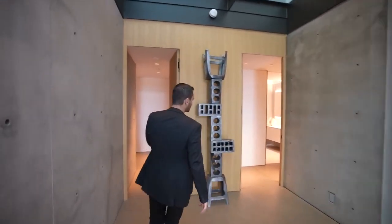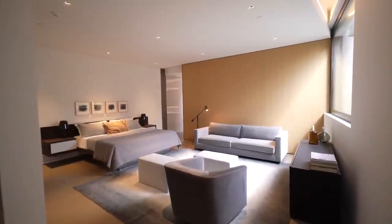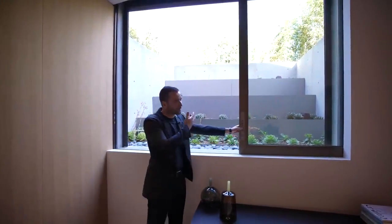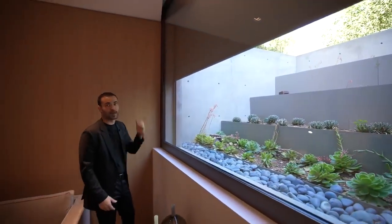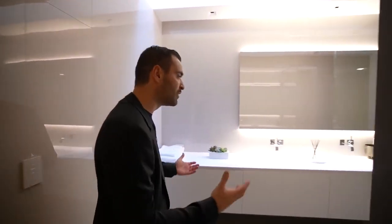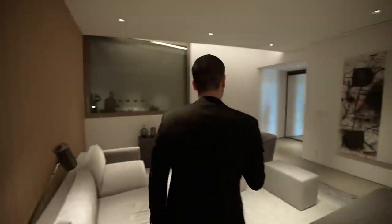Two more guest suites are on this level. The first has a king-size bed, a seating area, and a tapered opening with a zen garden and a pocket glass door allowing natural light in — with an exterior blackout screen since there's no interior space for one. A skylight off the entry also brings natural light down. The full bathroom has double vanities, a water closet, and a spacious walk-in shower with bronze-finish door jambs matching the exterior.